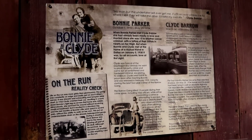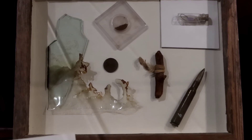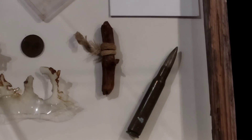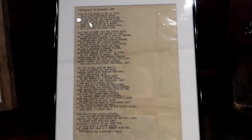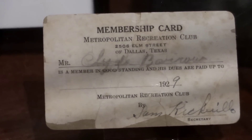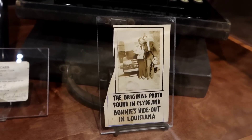Here we have a case of Bonnie and Clyde memorabilia. This case has all items from the death car. It says Bonnie was an avid poet and this was one of her poems, 'The Ballad of Donna Belle Lee.' There's Clyde Barrow's rec membership card and the original photo found in Clyde and Bonnie's hideout in Louisiana.